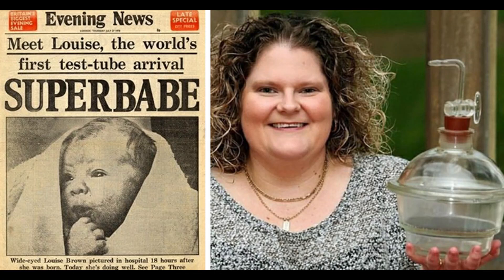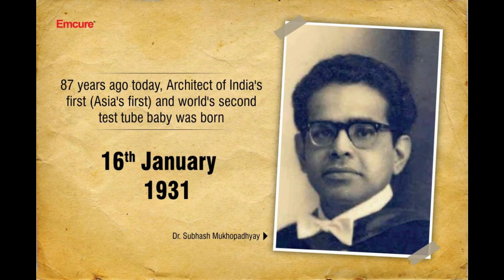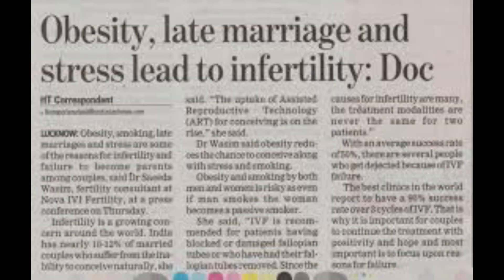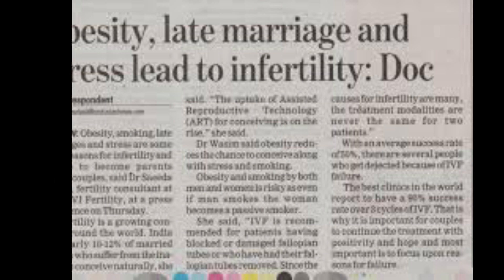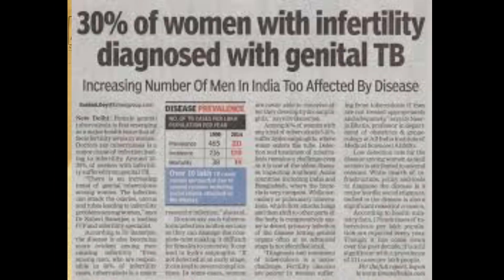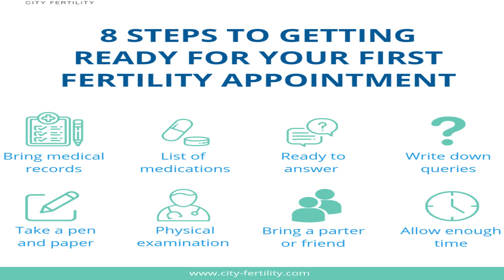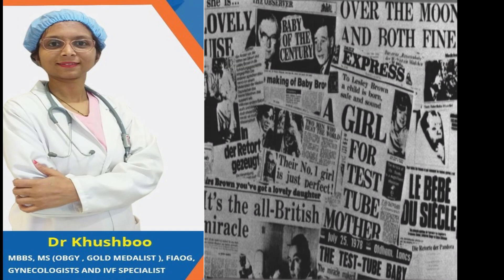It's been more than 40 years since the birth of the first IVF child, and we are still growing in the field. Results are improving day by day. With increasing incidence of infertility, the need for IVF has increased a lot in the last two decades. Making the call for an IVF consultation is never easy, and we understand that taking the first step can seem like a daunting prospect, so we are here to help.